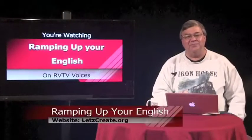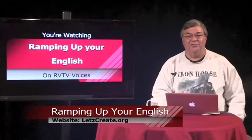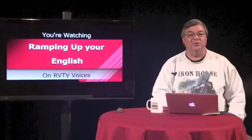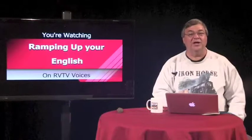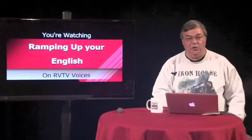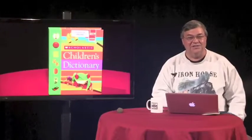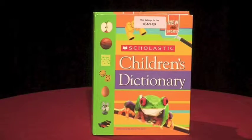If you'd rather not catch up, you'll still benefit by starting a fresh notebook. During our first episode, I referred to a children's dictionary, which I recommended for looking up unknown words. Unfortunately, I failed to show it, so here it is. This dictionary is comprehensive enough to contain most words you'll encounter in this unit, yet basic enough to help you understand the meaning. The dictionary you use depends on your level of proficiency and your age.